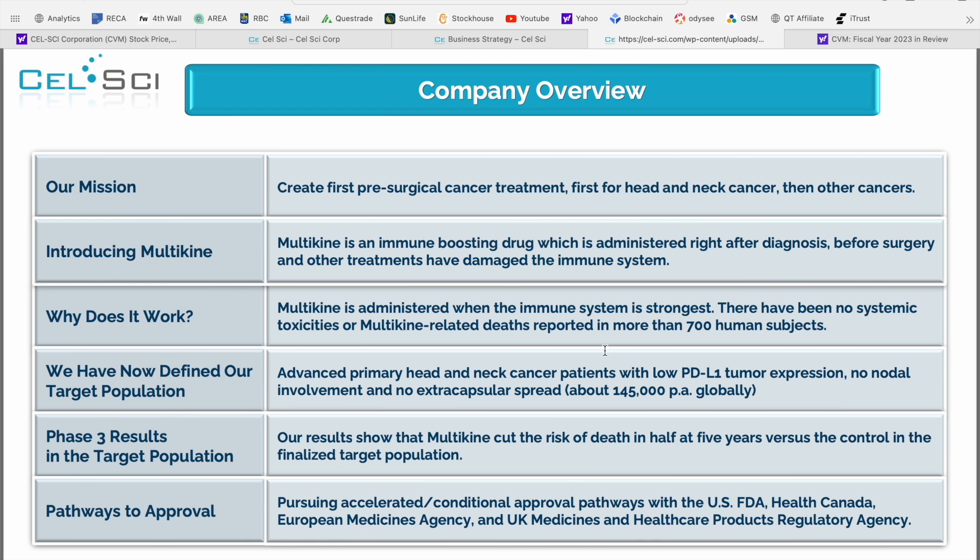It's administered when the immune system is the strongest, before any of those other steps. There have been no systemic toxicities or Multikine-related deaths reported in more than 700 human subjects — so very safe, based on the clinical data that they're seeing.